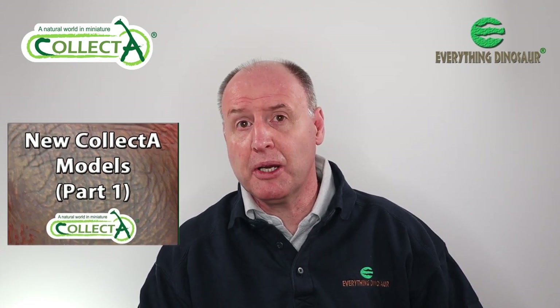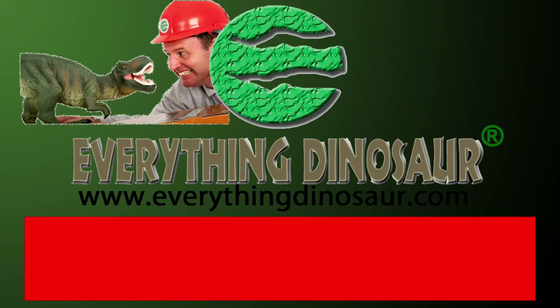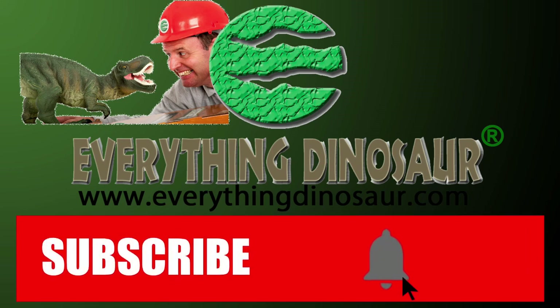After the obligatory reminder about subscribing, we'll crack on. Don't forget to subscribe and to hit that notification button to be part of the conversation.